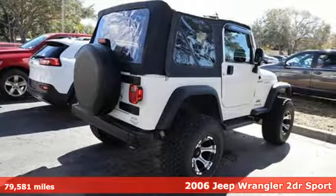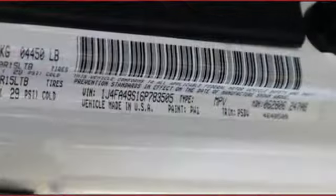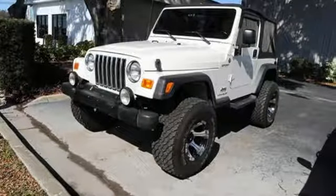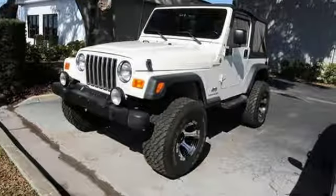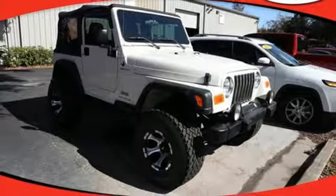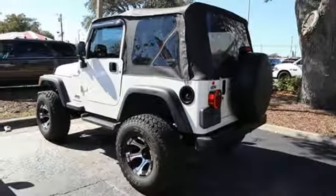It boasts an impressive list of features like these: performance sound system, two 12-volt power outlets, leather steering wheel, manual tilting steering column, i6 engine, convertible roof, heavy-duty shocks, and automatic transmission.